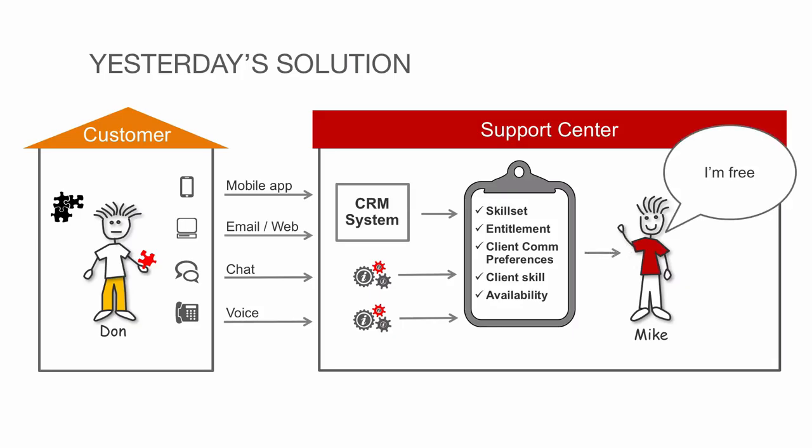Many times, when a support engineer is needed, it's simply sent best fit, first available. In this case, Mike doesn't see that Don has chatted with another engineer earlier.